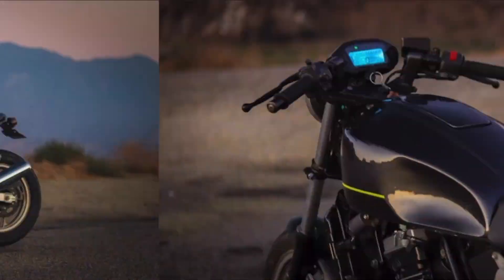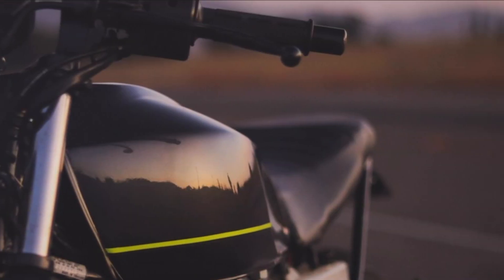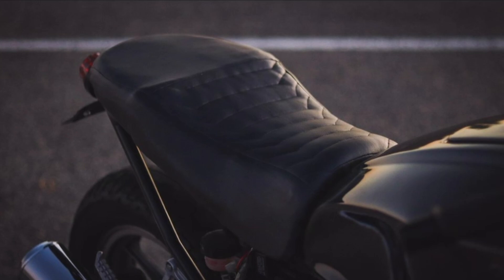If you guys have seen my previous videos from a long time ago, you know I like motorcycles. I built one, this one right here, and I had to sell that bike because I needed money at the time.